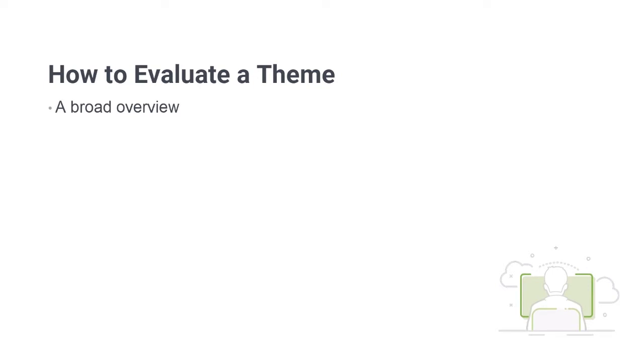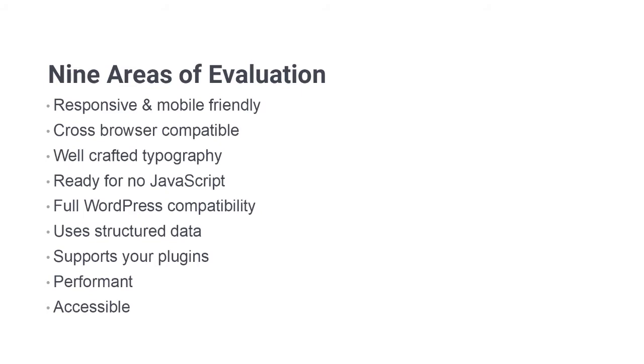The nine areas are: whether sites are responsive and mobile friendly, whether they're cross-browser compatible, whether they have well-crafted typography, whether they're ready for the eventuality that a person is not using JavaScript in their browser, whether they've got full support for WordPress templates and formatting, whether they're using structured data, whether they support the plugins you're going to need, whether they are performant, and whether they are accessible.